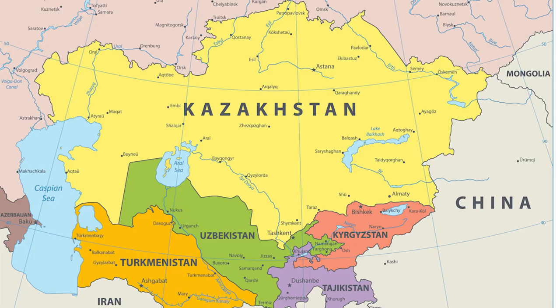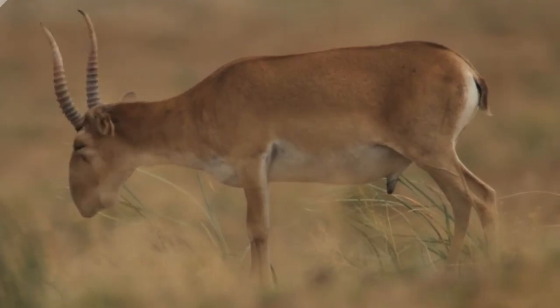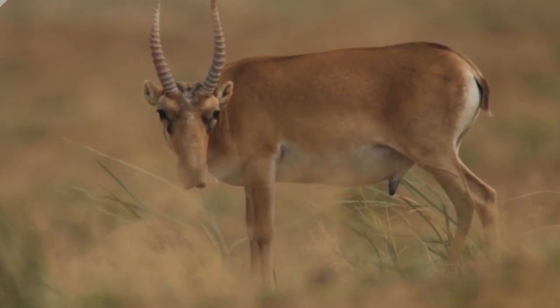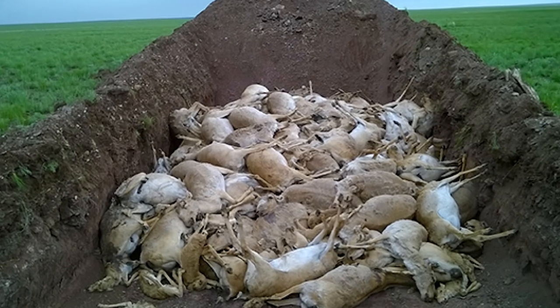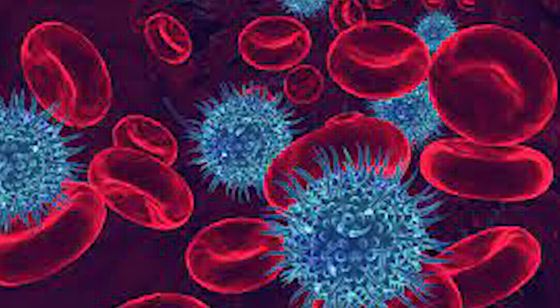In 2015, Saiga Antelope in Central Kazakhstan began appearing weak and uncoordinated before dying en masse. In total, some 200,000 individuals were wiped out over the course of a few days.